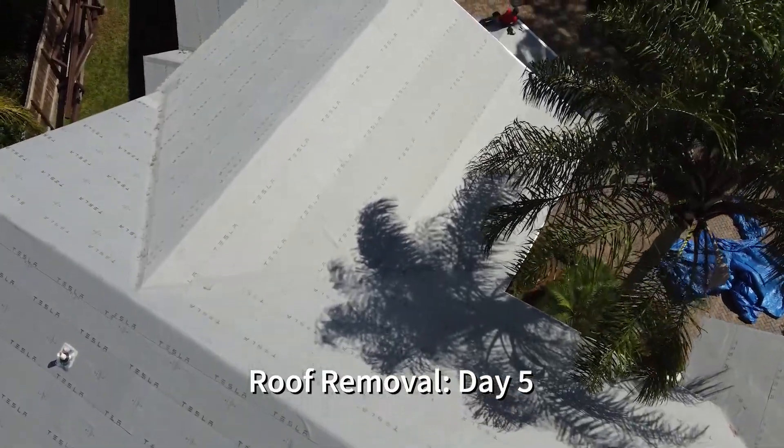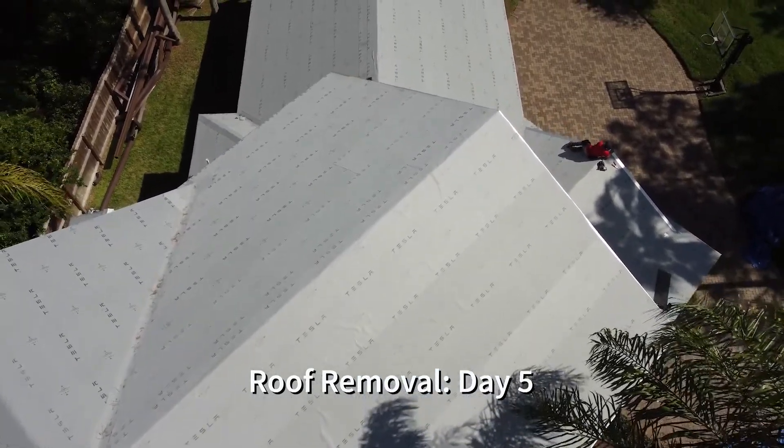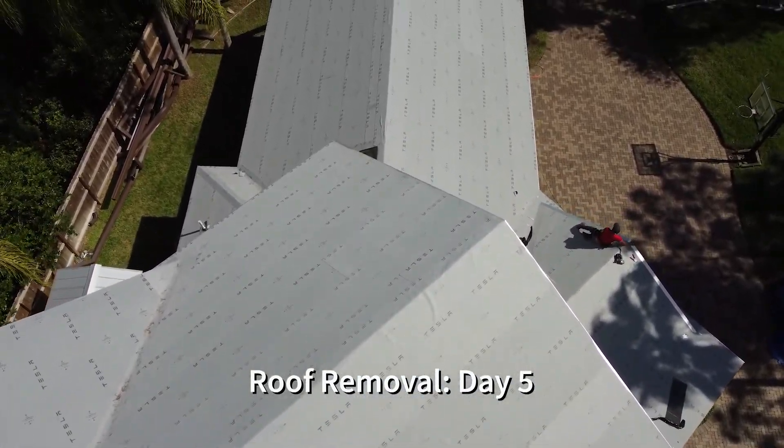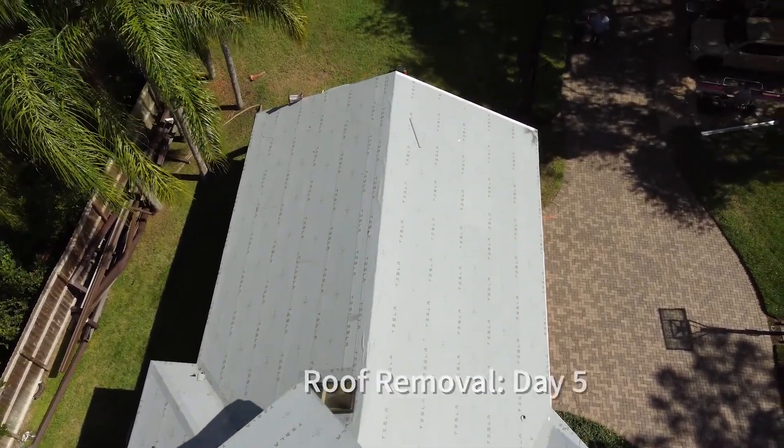The subcontractor did a great job removing my roof and putting down the waterproof barrier. The barrier actually doesn't look all that bad and it's branded Tesla. So let's talk about how Tesla screwed up.